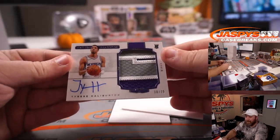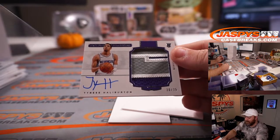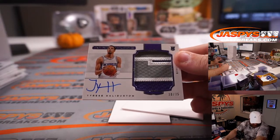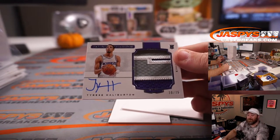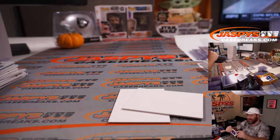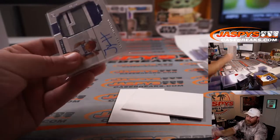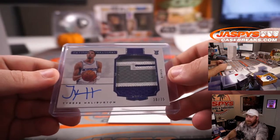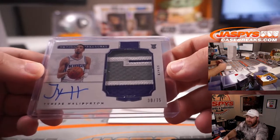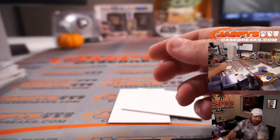Our last hit is horizontal — Tyrese Halliburton, 3-color horizontal RPA, 30 out of 75. That's part of the Kings random number block, spot 0, Brian S. Beautiful Tyrese Halliburton 3-color horizontal RPA, 30 out of 75. Brian S. with spot 0 to finish it off.